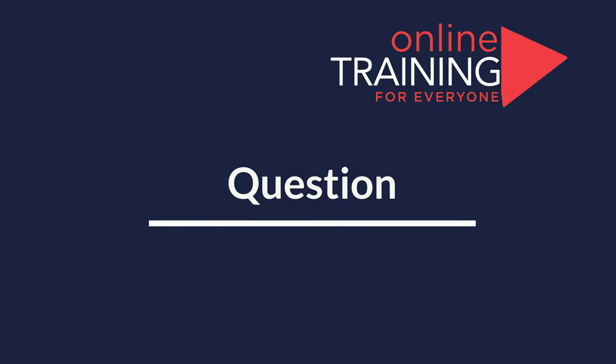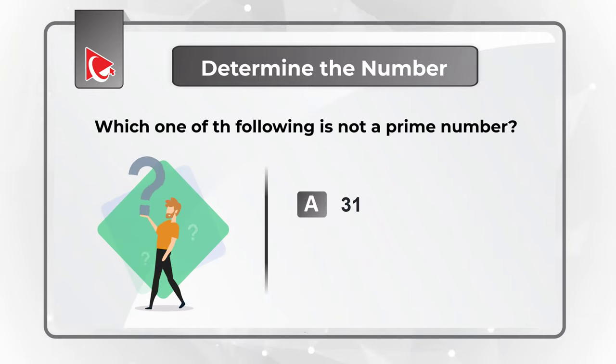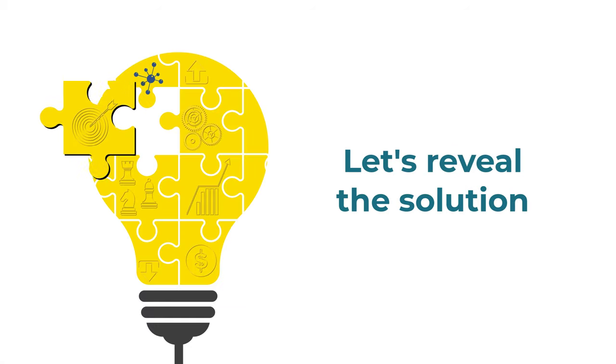Here's an interesting question where you are presented with a set of numbers and you need to determine which number is not a prime number. You have 4 different choices: Choice A, 31; Choice B, 61; Choice C, 71; and Choice D, 91. Give yourself a little bit of time — recall the definition of prime numbers and see if you can come up with the solution.